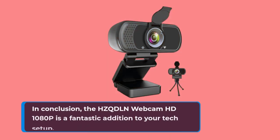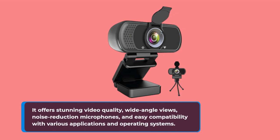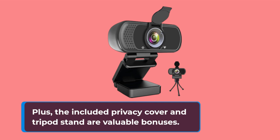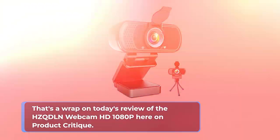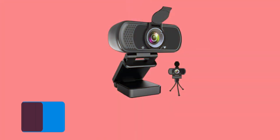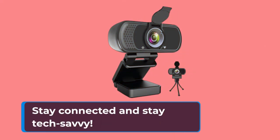In conclusion, the HZQD-LN Webcam HD 1080p is a fantastic addition to your tech setup. It offers stunning video quality, wide-angle views, noise reduction microphones, and easy compatibility with various applications and operating systems. Plus, the included privacy cover and tripod stand are valuable bonuses. That's a wrap on today's review here on Product Critique. If you found this video helpful or have any questions, please drop a comment below. Don't forget to hit the like button and subscribe for more tech reviews. Stay connected and stay tech-savvy.